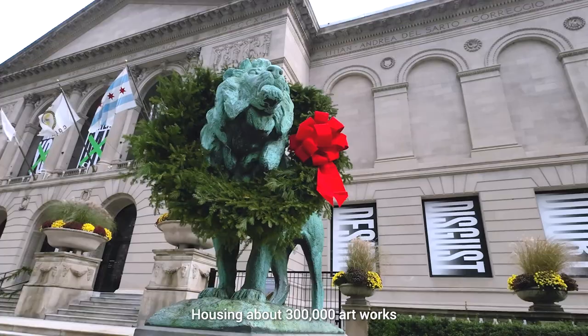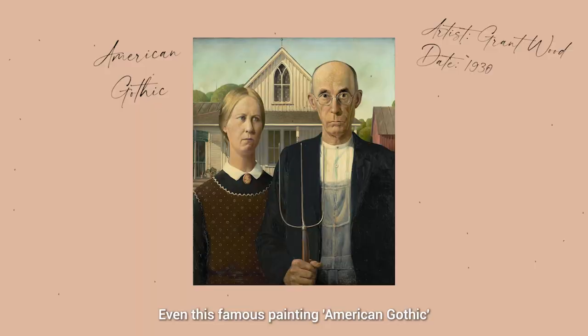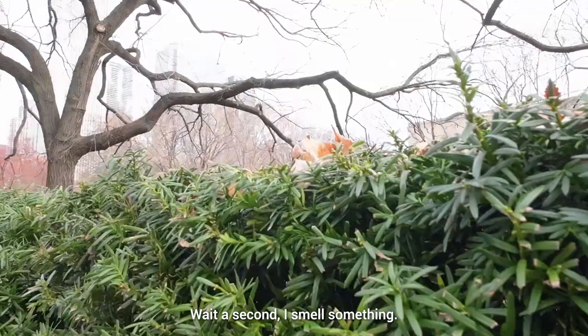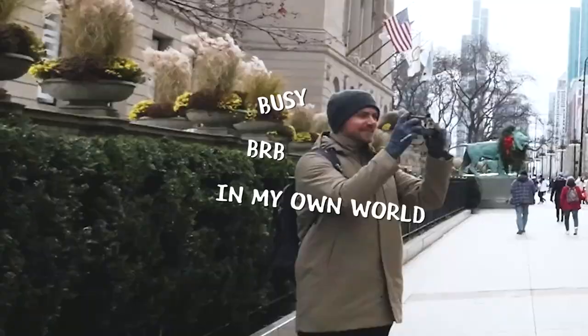This is the Art Institute of Chicago in Grant Park. Housing about 300,000 artworks, it is one of the oldest and largest art museums in the world. Even the famous painting American Gothic is kept in the Art Institute. Wait a second — I smell something. Oh my god, there's food trucks!